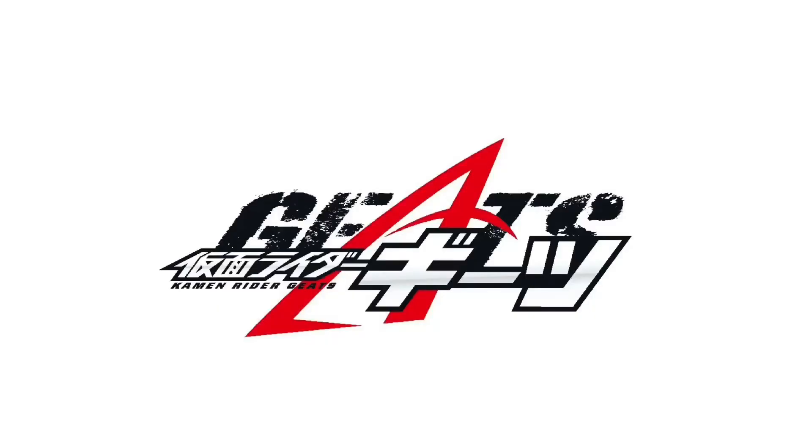Hello fellow collectors and welcome to Long's Toys. There's a ton of new Tokutoy news to talk about so let's jump into it with Kamen Rider Geets.